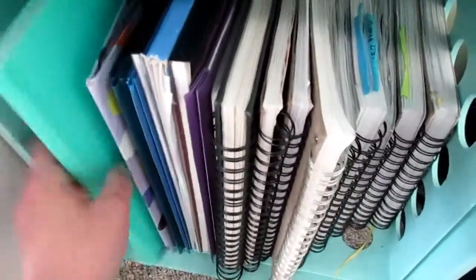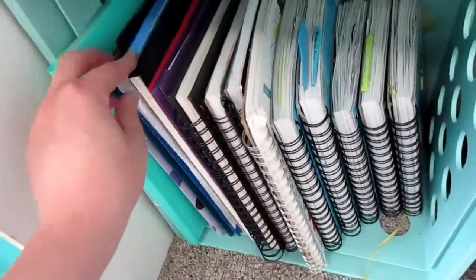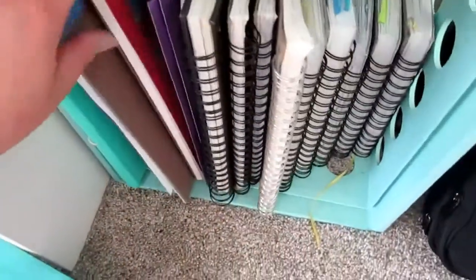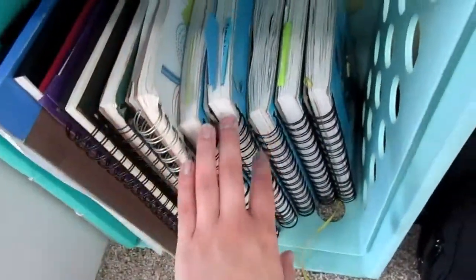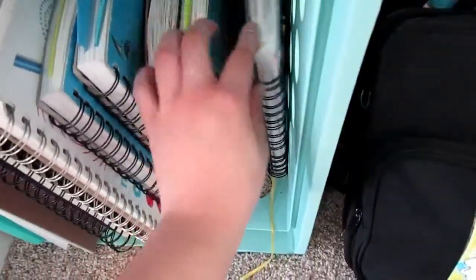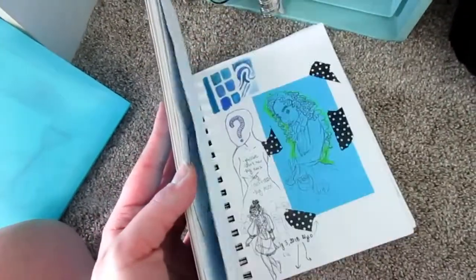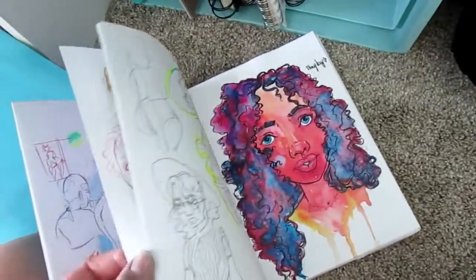Down here we've got a few more folders with old artwork and another empty file to fill. I've got my watercolor paper — mainly this Canson one, which is really good. And then I've got super old sketchbooks from elementary school, and then the sketchbook series that have probably been on my channel — some of my older sketchbook tours. Lots of cool stuff in here; I'll show you one of my more recent ones. I like that page — that one's really cool.